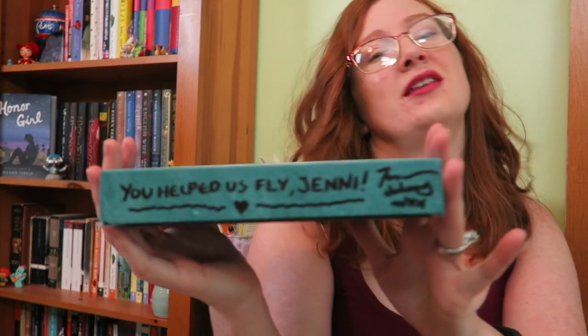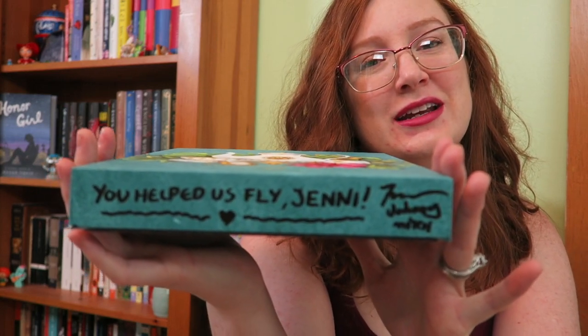The sweetest little message is on the bottom of it and they all signed it. I didn't see that at first — I sat down on the couch and I was like, 'What's on the bottom of that?' And then I saw it and I was like, 'Oh my God.' My husband just thought this was the cutest thing ever. This makes me very happy.